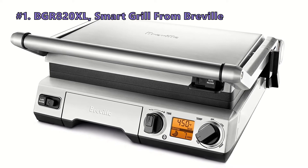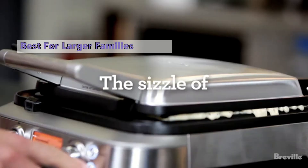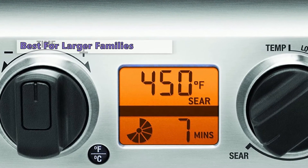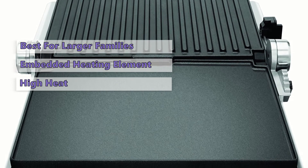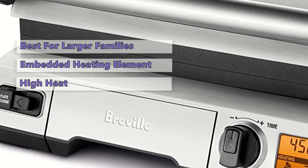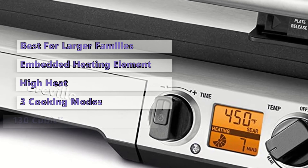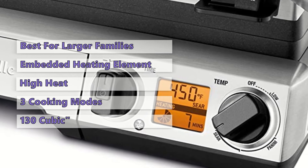The first product on our list is the Breville BGR820XL Smart Grill. If you are looking for a large grill that can handle the cooking demands of a large family, the Breville BGR820XL Smart Grill is the one to get. This grill has a large cooking area perfect for cooking various food. It has an embedded heating element that ensures even cooking from start to end, and the cooking surface can handle the highest temperatures without overheating. The temperature control dial lets you alter the settings and cooking process as you like. This grill has three different cooking modes: panini, searing, and low temperature. You can cook up to four pieces of food simultaneously, as it has an impressive 130 cubic inches of cooking space.